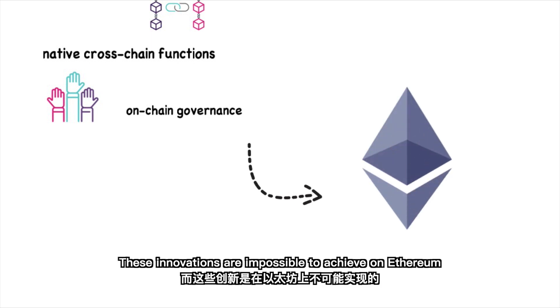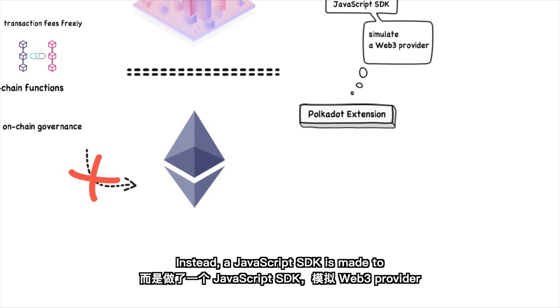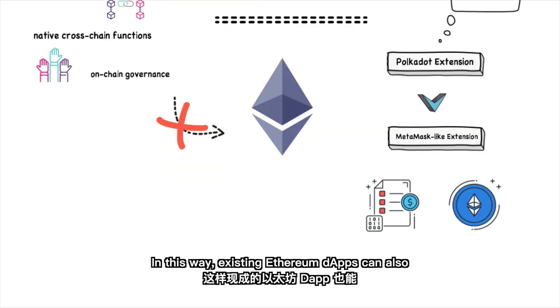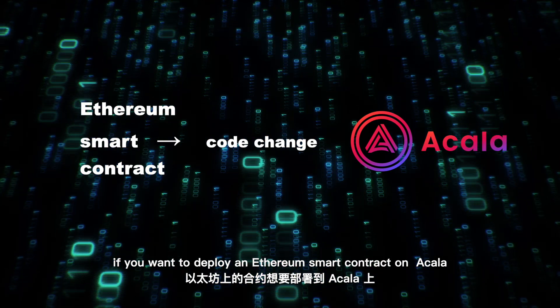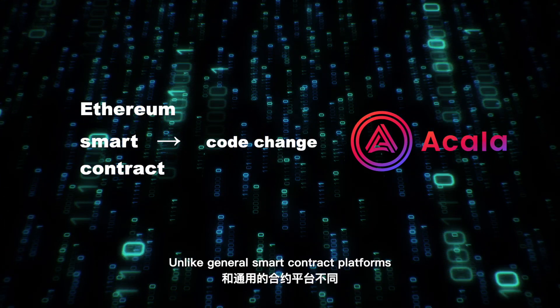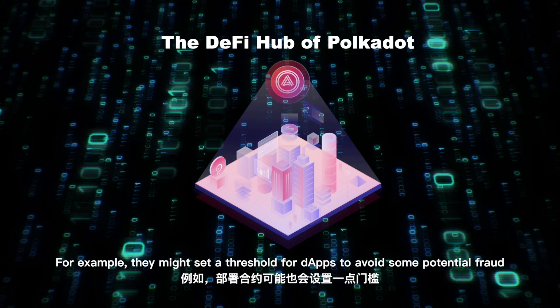These innovations are impossible to achieve on Ethereum. Therefore, Acala will adopt an Ethereum-compatible solution called Bodhi, which they developed themselves. This solution is not compatible with Ethereum RPC. Instead, a JavaScript SDK is made to simulate a Web3 provider, and a Polkadot extension is written as a MetaMask-like extension. In this way, existing Ethereum developers can use the Polkadot extension to interact with Acala EVM. However, this also means that if you want to deploy an Ethereum smart contract on Acala, you might need to adjust the code a little so it is compatible with Acala's economic model. Unlike general smart contract platforms, Acala pays more attention to the optimization of DeFi use cases.